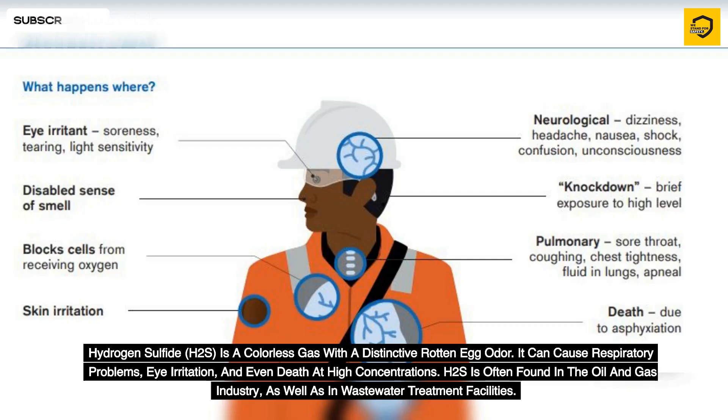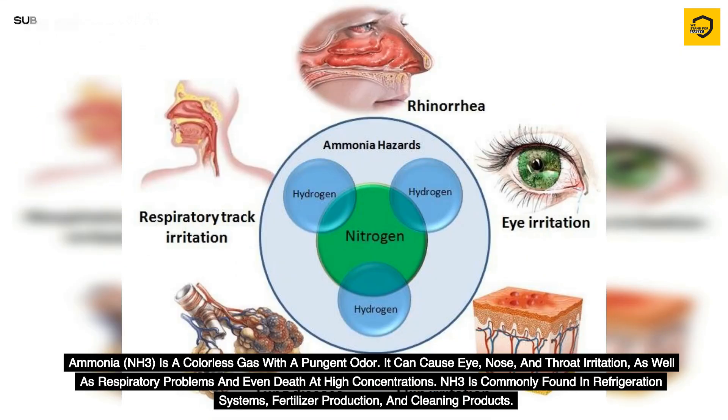Hydrogen sulfide (H2S) is a colorless gas with a distinctive rotten egg odor. It can cause respiratory problems, eye irritation, and even death at high concentrations. H2S is often found in the oil and gas industry as well as in wastewater treatment facilities.